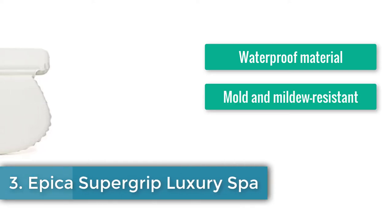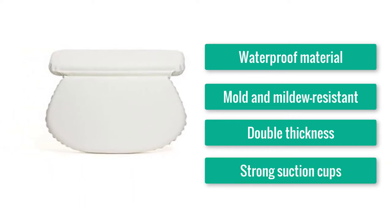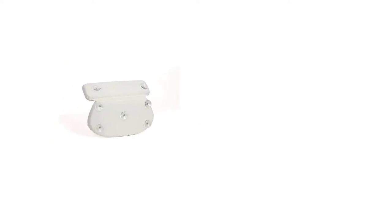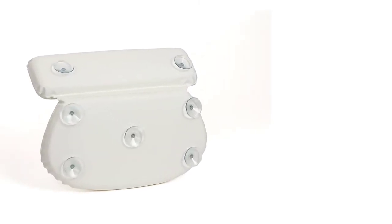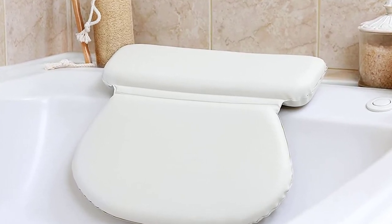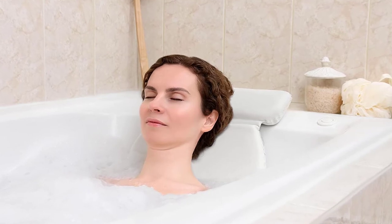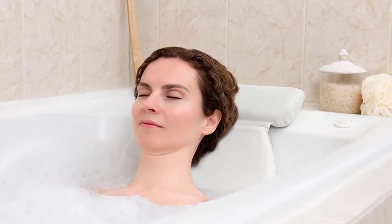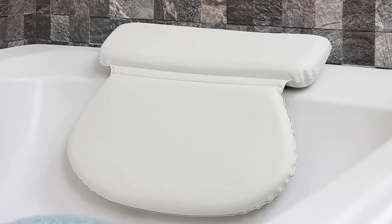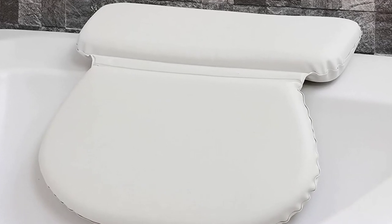Number three: Epica Super Grip Luxury Spa Bath Pillow — waterproof material, mold and mildew resistant, double thickness, strong suction cups. This popular pillow might be ideal if you enjoy taking a bath several times per week. With its waterproof material, the cushion dries quickly between sessions, preventing mold growth. The headpiece rests on your bathtub's edge while the larger section supports your lower back. The two panels are made of extra thick foam filling. It comes with seven extra strong suction cups and is suitable for jacuzzi, Roman, or regular bathtubs.